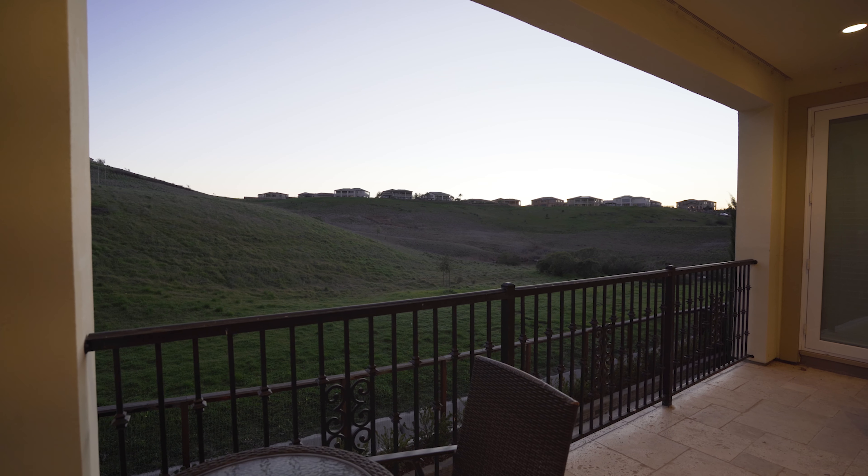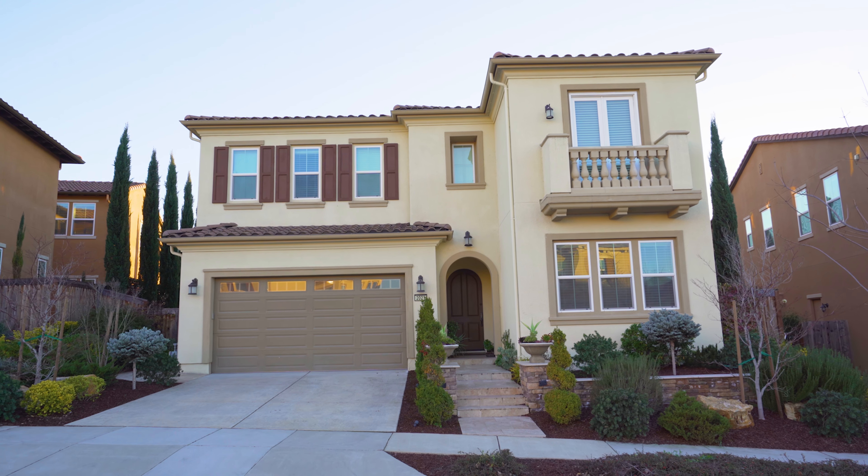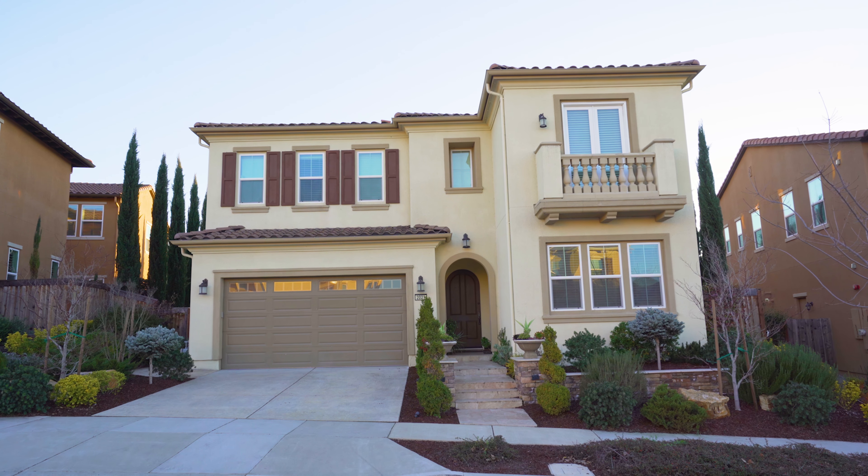Live a life filled with happiness inside of a home that will help it thrive. Experience that today at 2021 Drysdale Street. Have a great week.